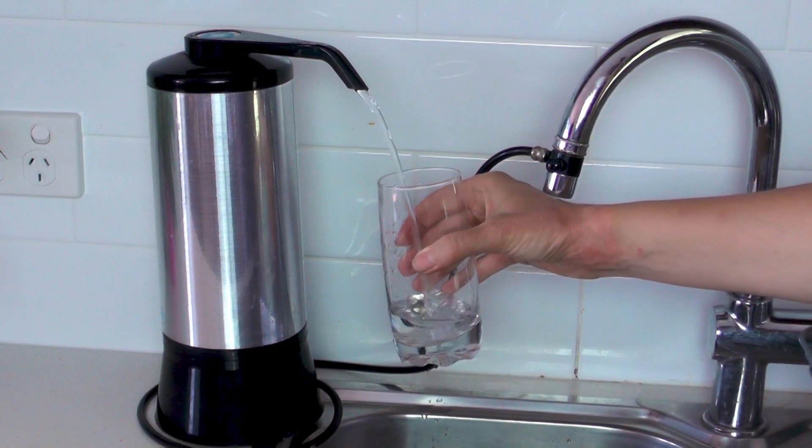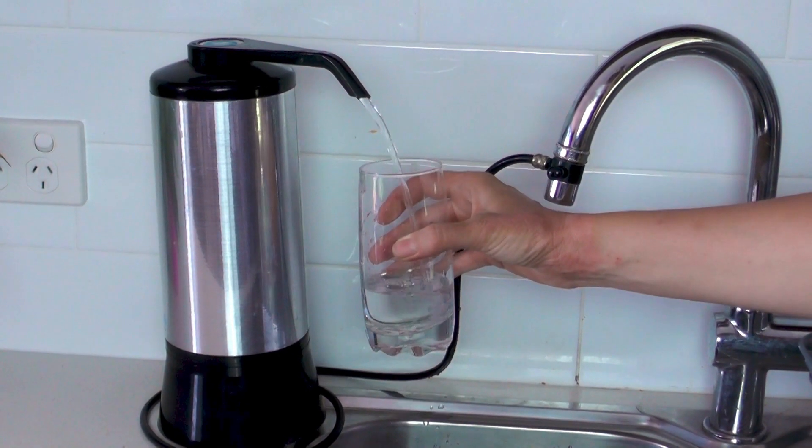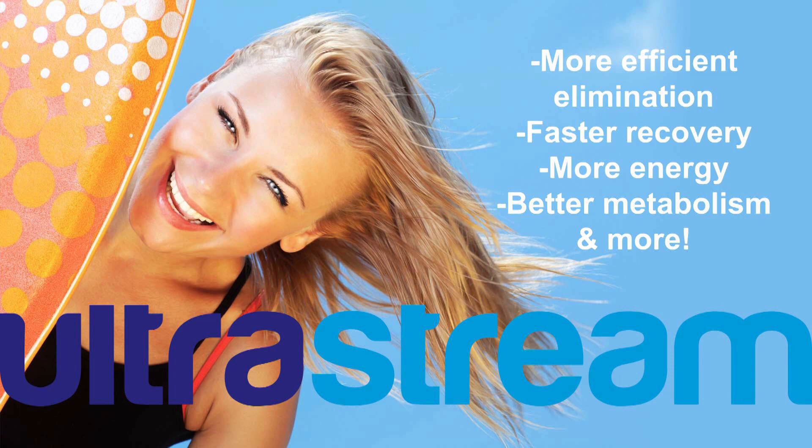The UltraStream alkalizes the water by donating beneficial minerals such as magnesium and calcium in the most available liquid form. So what this all means for you and your family is more energy, more efficient metabolism, better absorption of nutrients, and faster healing.